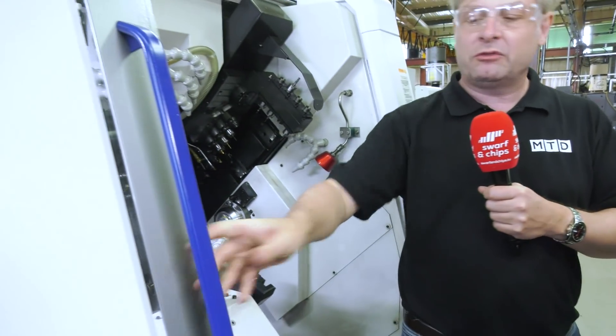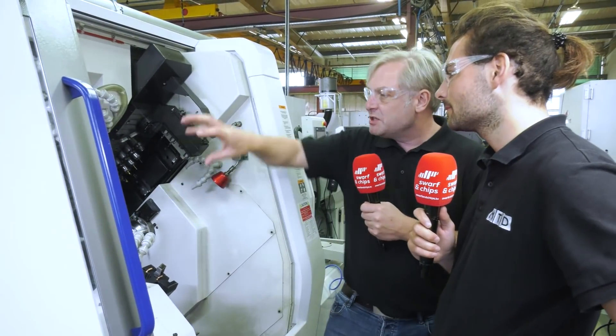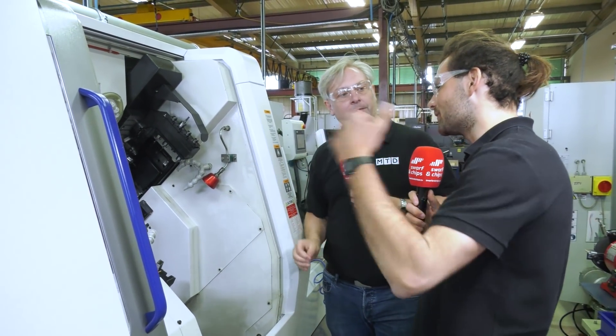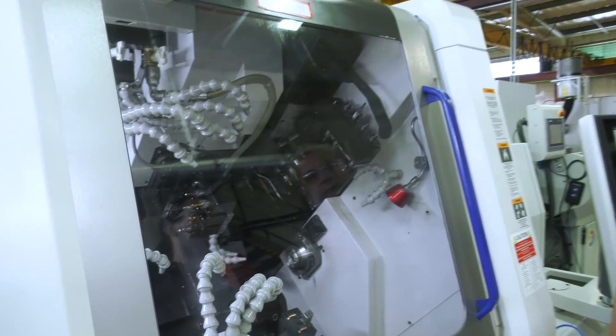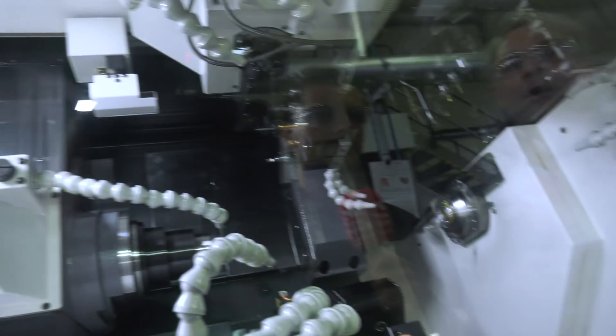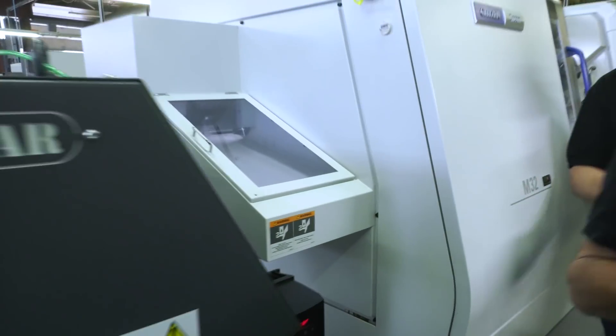Big door — you've got this fantastic machine and you can get in there to set it. When it's closed you can see in there to see what's going on. It's all about making it easy for the operator. That's the M32 Type 8 making some fantastic components. And also the back end there — swarf conveyor, parts catchers — so you can run these things 24-7.